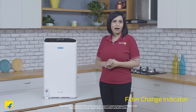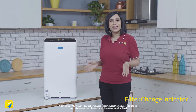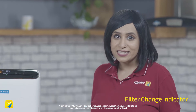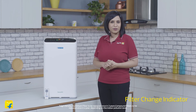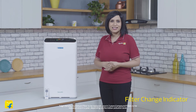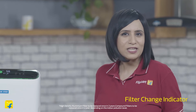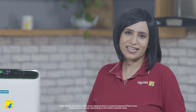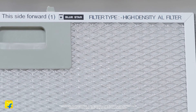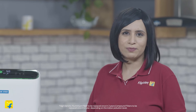After every 1500 hours of running time, the air purifier will indicate that it's time to clean the filters, making it user-friendly. The recommended filter replacement period is between 8 to 12 months depending on the usage pattern and the pollution level in your indoor environment. The replacement of the filter is hassle-free and can be done by you without the help of a service engineer. The high-density aluminium pre-filter is to be replaced every 2 years and the compound filters once a year depending on the indoor air pollution.